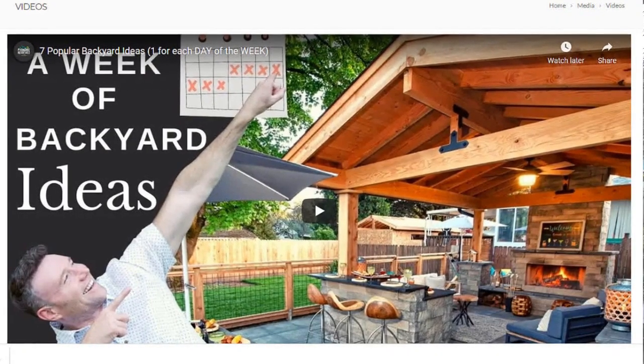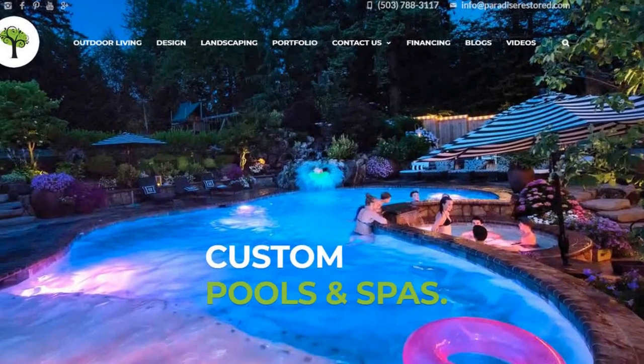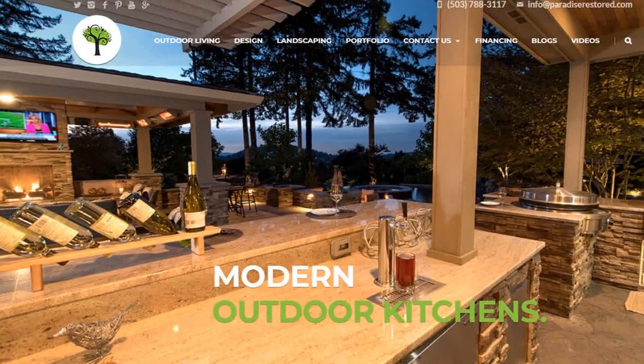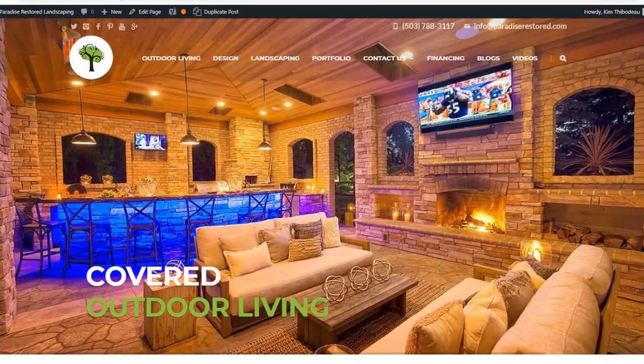So you have tons of style, tons of ideas — whether it's for pools, for hot tubs, or for outdoor kitchens. We have you covered in so many different good backyard ideas in our portfolio. You will be very happy that you went there.